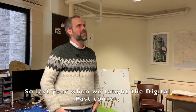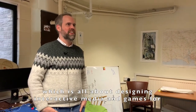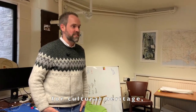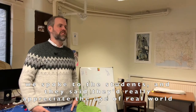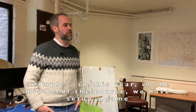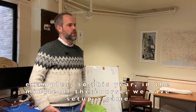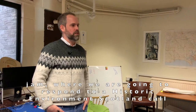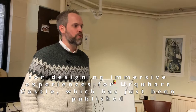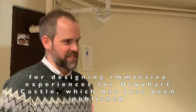Last year when we taught the Digital Pass course — which is all about designing interactive media and games for cultural heritage — we spoke to the students and they said they'd really appreciated the use of real-world examples. So this year we've set up a game jam in the middle of the course where we're going to respond to Historic Environment Scotland's call for designing immersive experiences for Urquhart Castle, which has just been published.